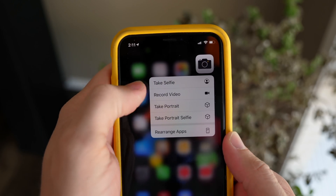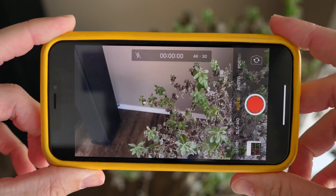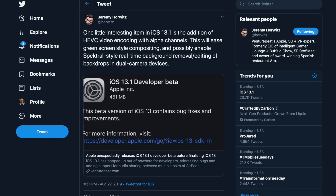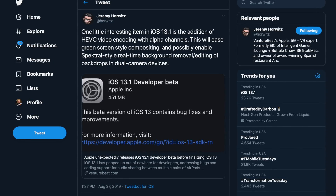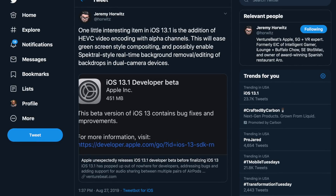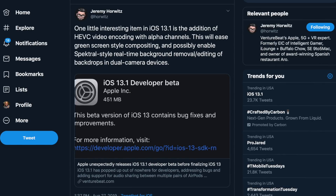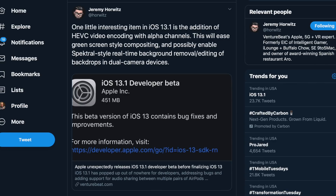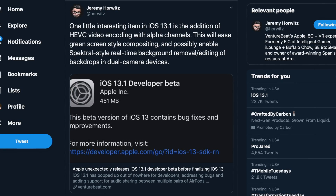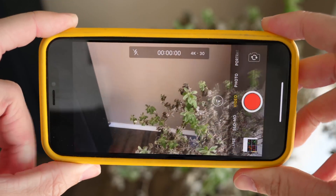iOS 13.1 beta 1 also includes support for HEVC video encoding with alpha channels, which is going to help if you're recording green screen footage. It's going to use the dual cameras on the back of your iPhone — or hint hint, when there's three cameras on the back of the iPhone 11 or iPhone Pro coming out in a couple of weeks. Apple's probably included background frameworks so you can record with one camera and overlay depth-captured footage on top of a green screen style background. We can't confirm any of this yet, but this is likely what it's for.